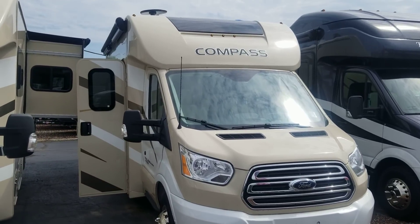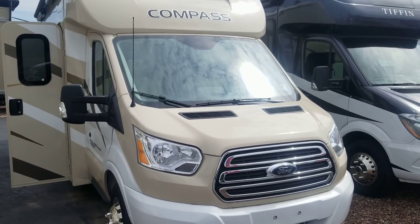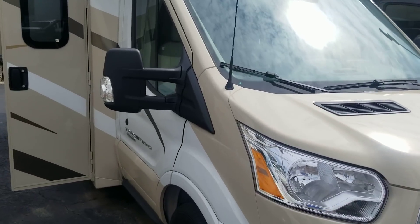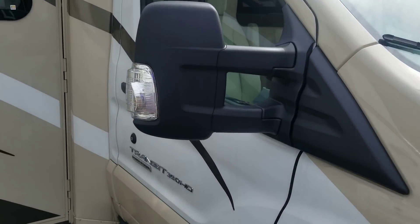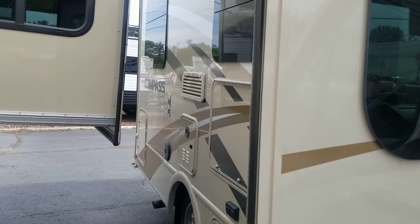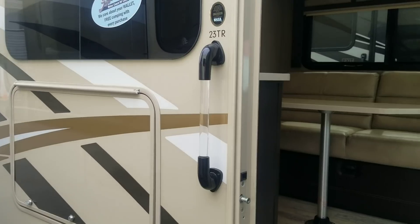The 2018 Thor Compass on a Ford Transit chassis — diesel, diesel chassis, 350 chassis. We're going to take a look inside. It has a pop-up, but it's at the back. It's a 23-footer.